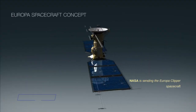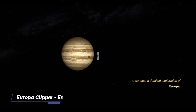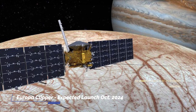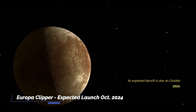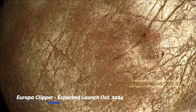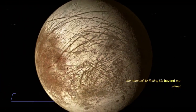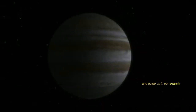NASA is sending the Europa Clipper spacecraft to conduct a detailed exploration of Europa. Its main mission is to investigate whether the icy moon, with its subsurface ocean, has the capability to support life. Its expected launch is due in October 2024. Understanding Europa's habitability will help scientists better understand the potential for finding life beyond our planet and guide us in our search.